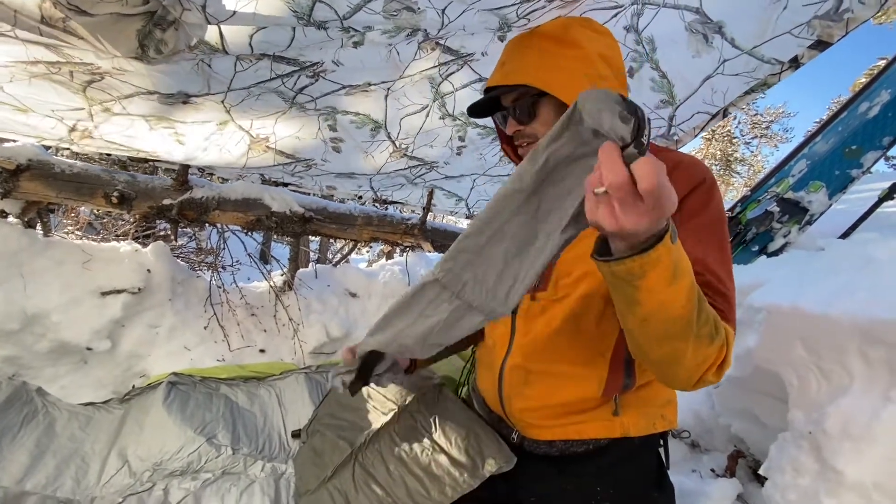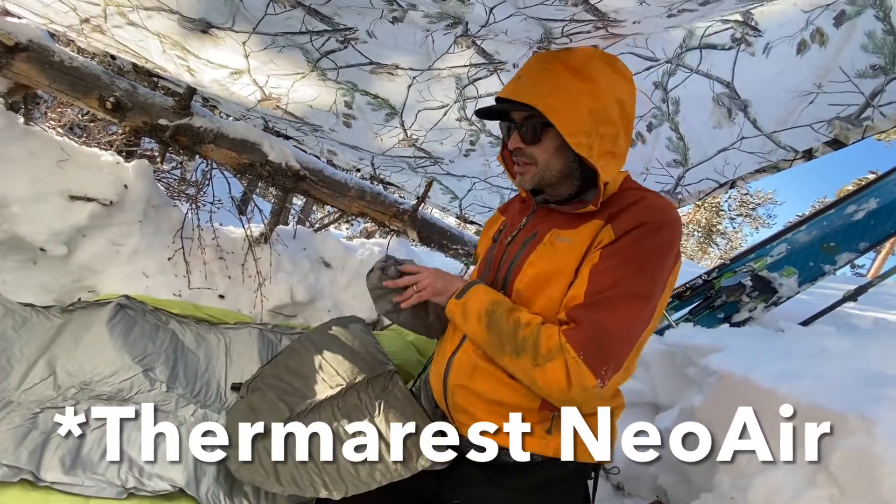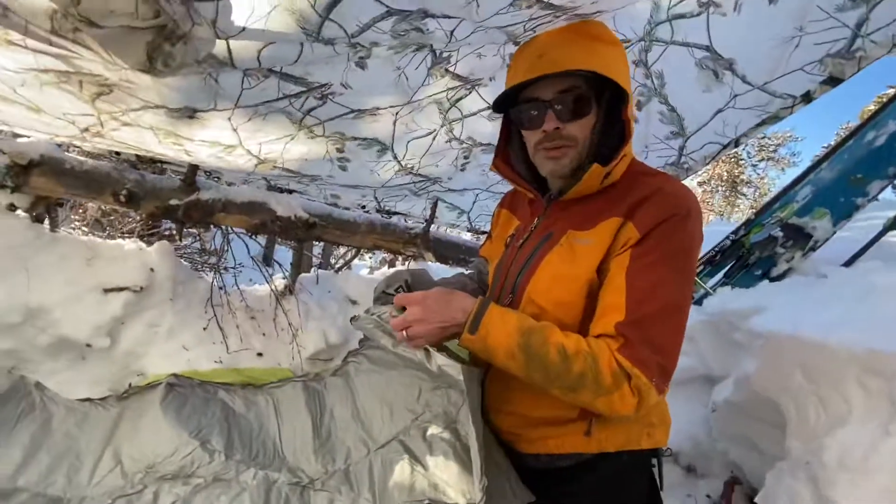This is a Therm-a-Rest — it's made for winter camping. It's about the best insulation you can get out of a blow-up sleeping mat.